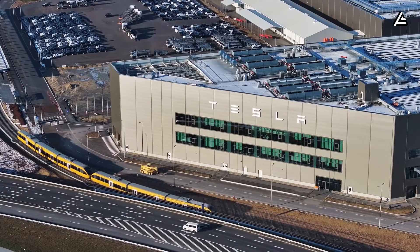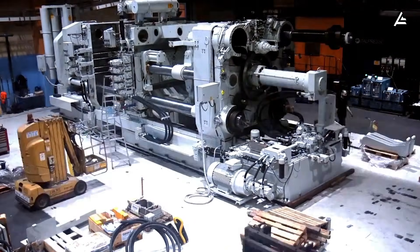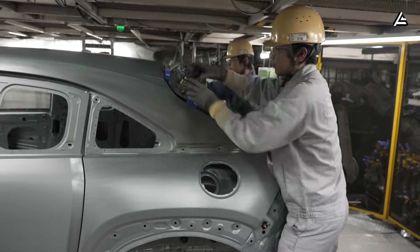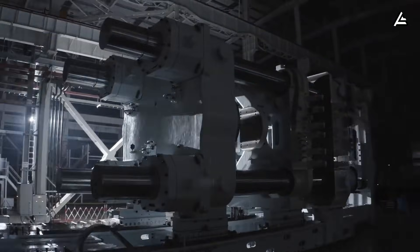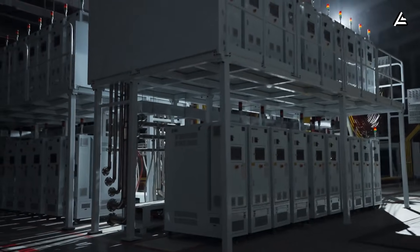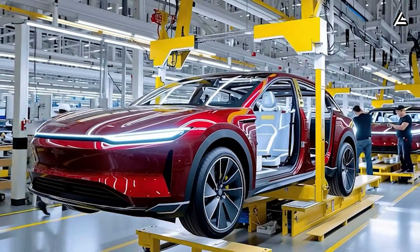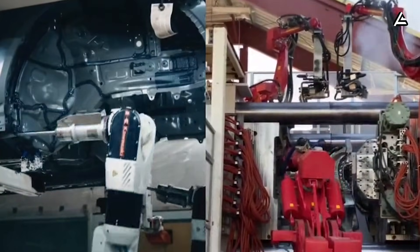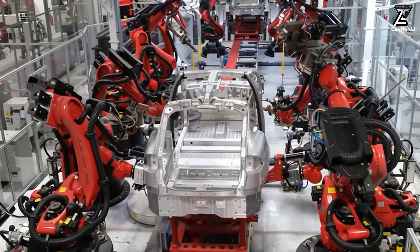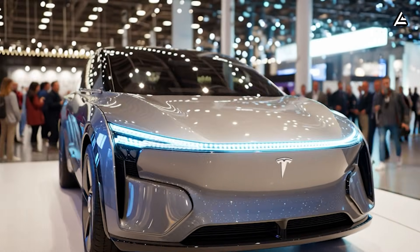As Tesla expands globally, the Gigapress removes several major supply chain bottlenecks that competitors still struggle with. Ford, GM, and others remain stuck with labor-heavy practices and slower assembly lines — their factories were built for a different century. Tesla's system does not wait. If the Gigapress maintains this level of output, Tesla's production curve will continue rising while older automakers fall behind. They will be forced to either adopt the same approach or lose the electric vehicle market entirely. The Gigapress is not just a new machine — it is a blueprint for the future of manufacturing.